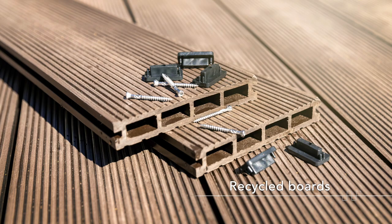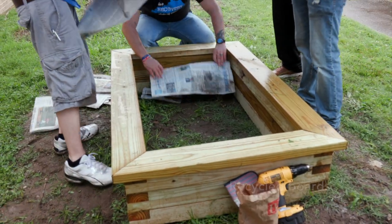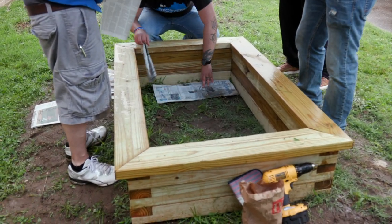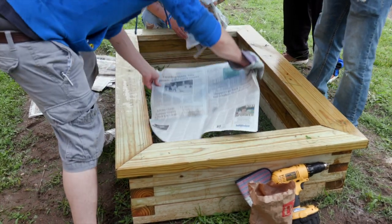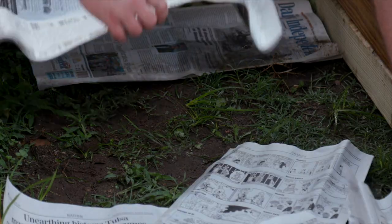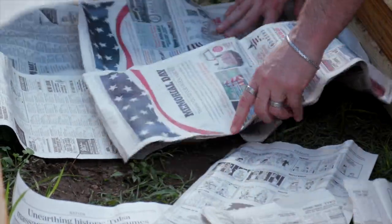Lastly, beds can be built out of recycled boards. If placing your bed in a grassy area, some people like to remove the grass first, which is quite a bit of work. Landscape fabric or newspaper works just as well to smother the grass when you place the beds on top of it.